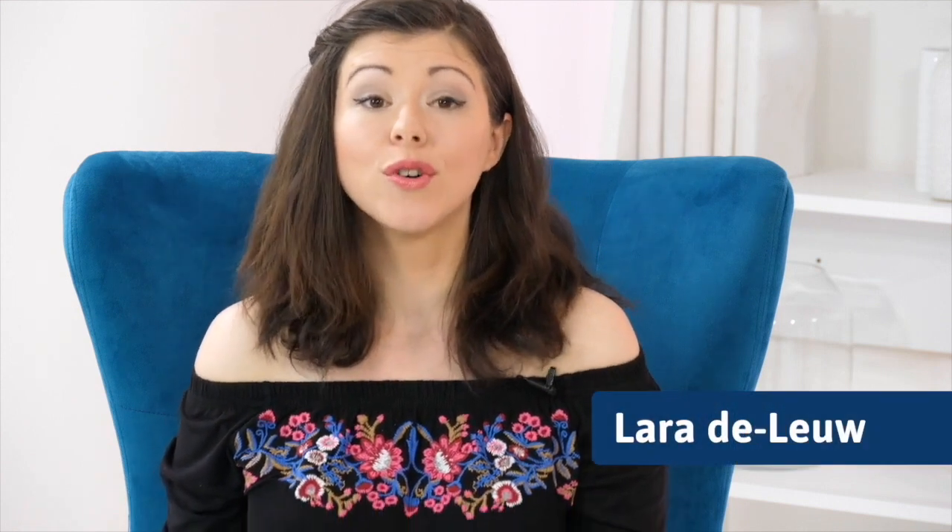Spring has sprung and we are looking forward to the warmer months. I'm Laura Deleu and I'm joined today by our gorgeous stylist Hester and also our fantastic gorgeous vlogger Chayaz.